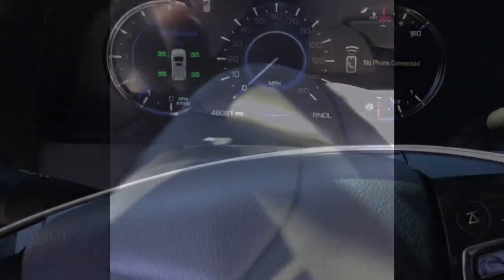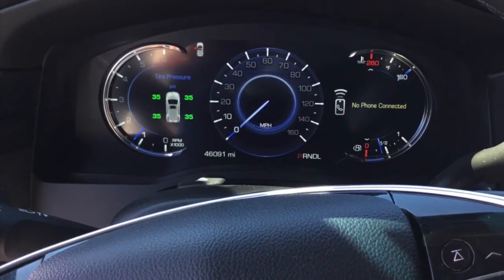This vehicle features heated and cooled front seats and also heated back seats. It also features a DVD player, Bluetooth capabilities, and a moonroof.